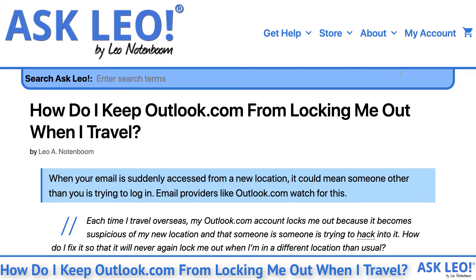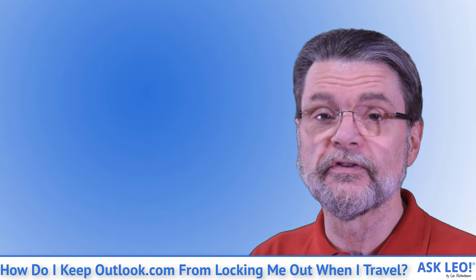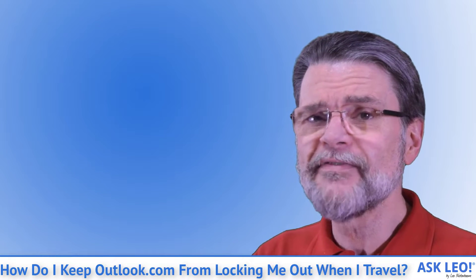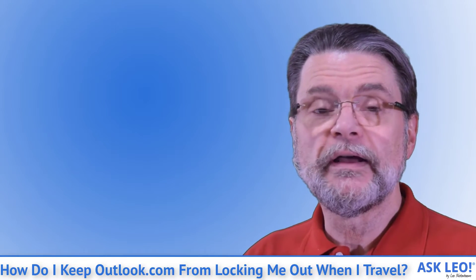How do I keep Outlook.com from locking me out when I travel? This is one that I hear frequently and often from very frustrated users. It turns out Outlook.com does this fairly often, and often for a good reason. When your email is suddenly accessed from a new location, it could mean someone other than you is trying to log in. Email providers like Outlook.com watch for this. I'm Leo Notenboom, and this is askleo.com.